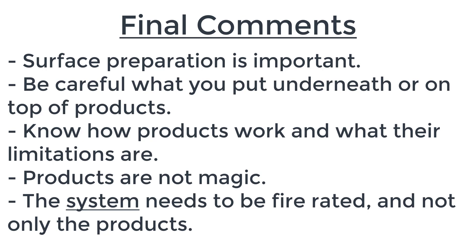Know how your products work and what their limitations are. Every single product has limitations — they are not magic and can't make a bad design good. They can only do what they were designed for, assuming they were correctly designed, manufactured, and installed. If any of those factors are missing, you have a problem — especially with installation or false performance claims. Finally, the entire system needs to be fire rated, not just the product. Any weak point in the overall system will cause it to fail. A beautiful fire-rated wall with a penetration that fails in the middle will not form a compartmentation function.